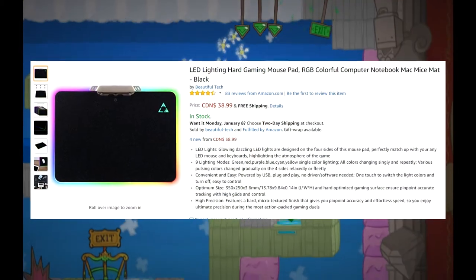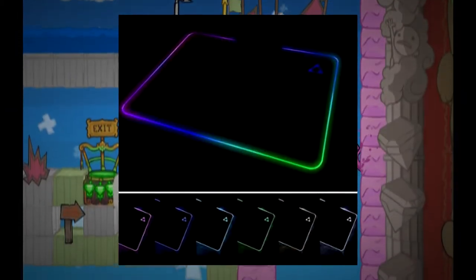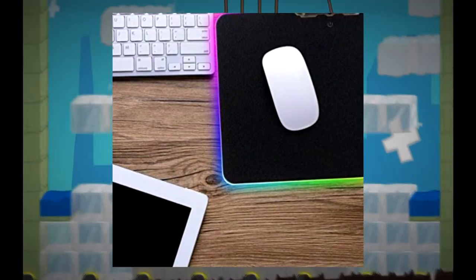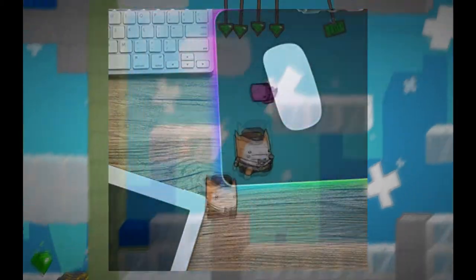Probably the most decorative piece of tech on this list is the LED gaming mousepad from Beautiful Tech. If you really lean towards fancy lights in your setup, then this mousepad will be the crowning jewel for you. If you have $30 to spend on a mousepad, you might be able to top off your gaming setup with this LED mousepad.